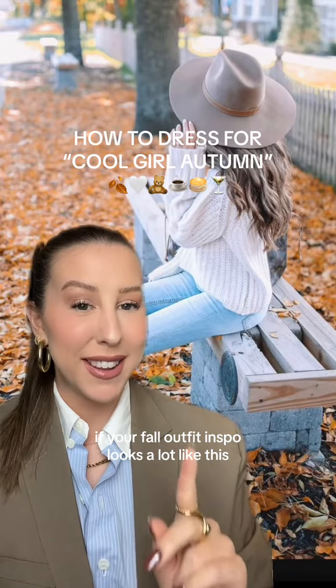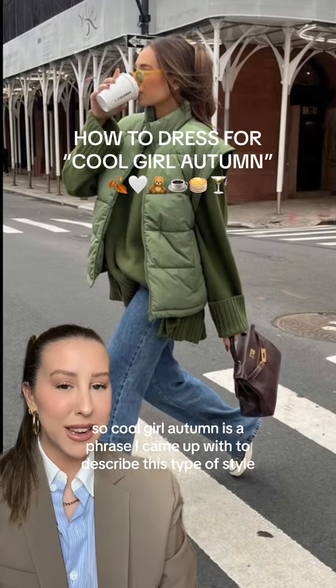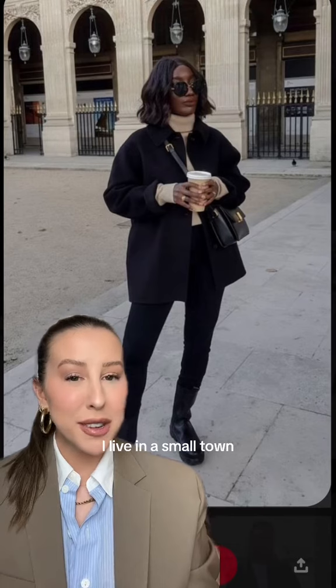If your fall outfit inspo looks a lot like this, let me show you cool girl autumn. Cool girl autumn is a phrase I came up with to describe this type of style — it's where you take minimal dressing and blend it with intentional layering.